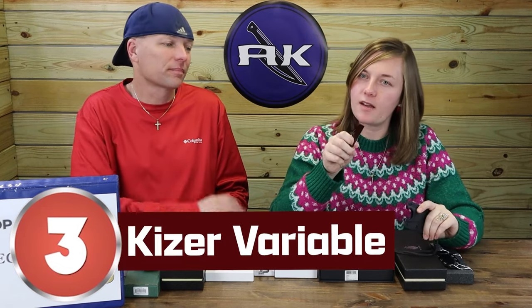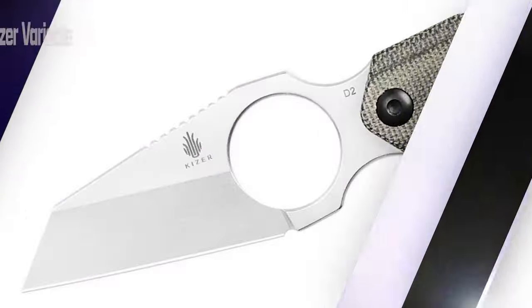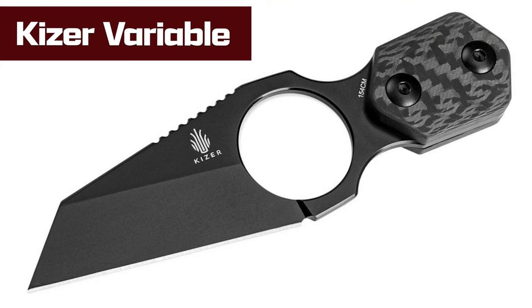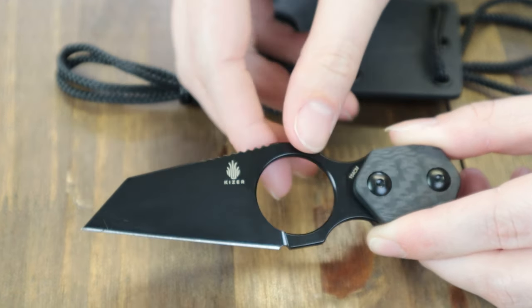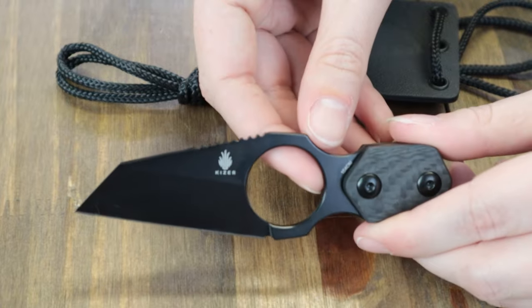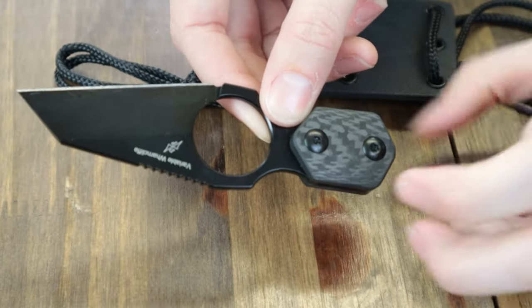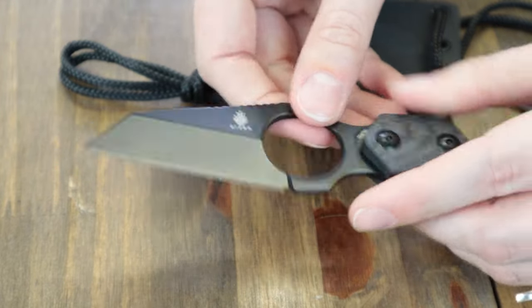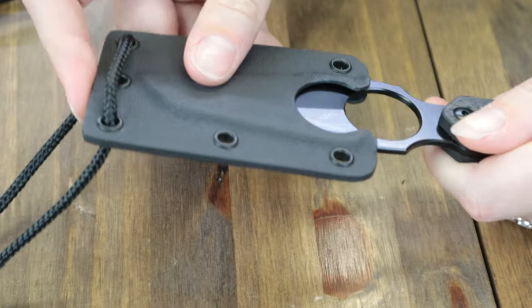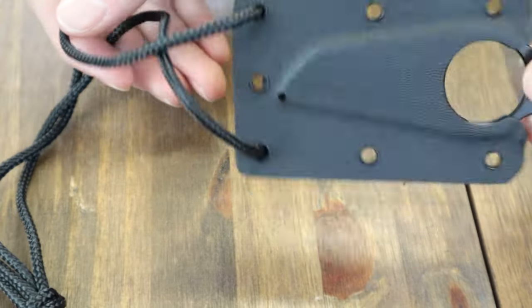Final cut, number 3: the Kaizer Variable — the highly sought-after Kaizer neck knife of the year. Available in two options: a green one and now the blackout version. It's 4.84 inches overall with a 3.425-inch D2 Warrencliffe-style blade, black finish, plain edge, and jimping. Handle is black carbon fiber with a finger ring in the middle. Designed by Dirk Pinkerton. Comes with a black kydex sheath and lanyard chain.